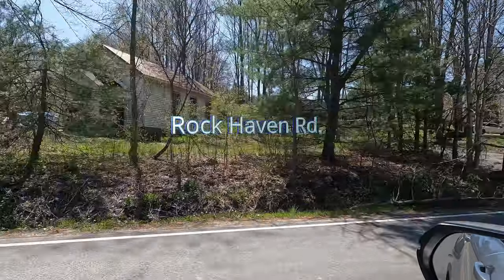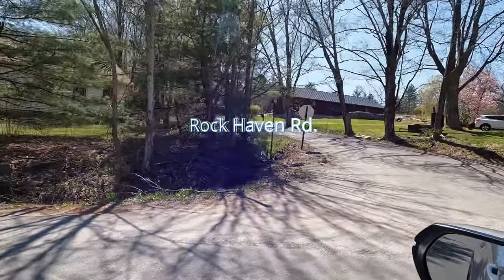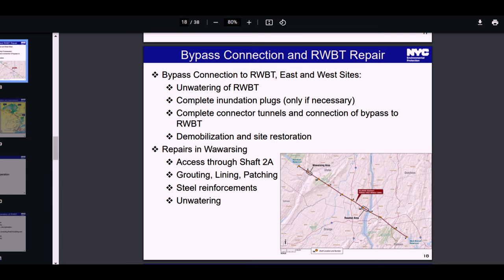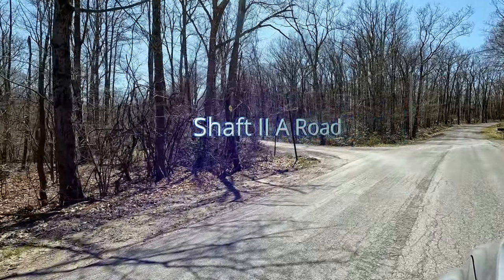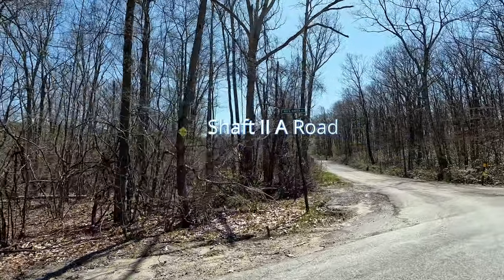Shaft 2A is one of several maintenance shafts that were drilled to overhaul and maintain the New York City aqueduct system. For some reason they put a helicopter pad here — I'm not sure what that was for, but if someone listening does know please share the answer in the comments section below. This is Shaft 2A Road and now you know how it got its name.